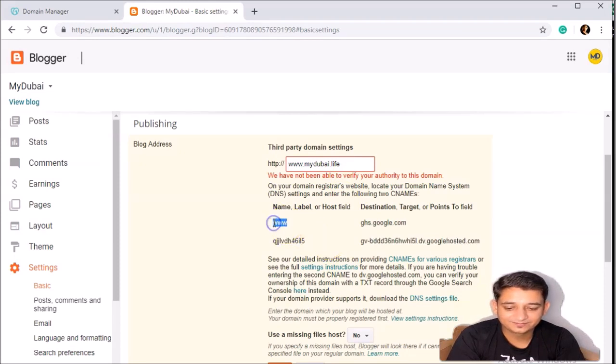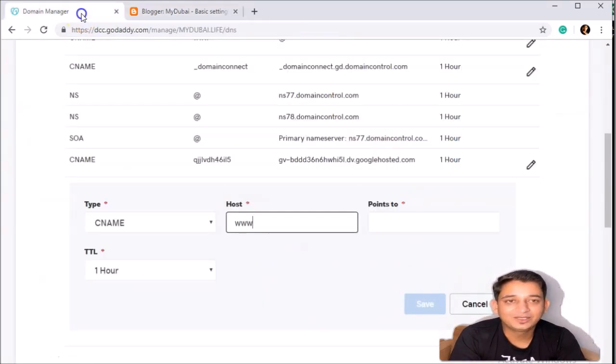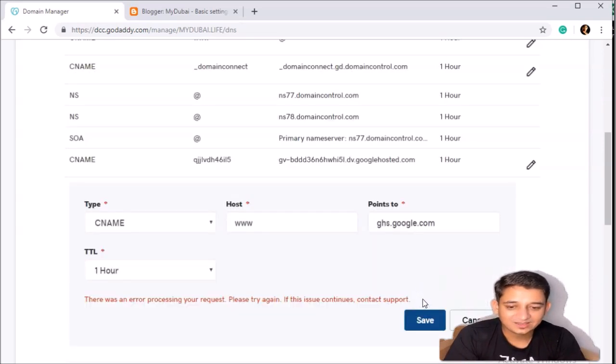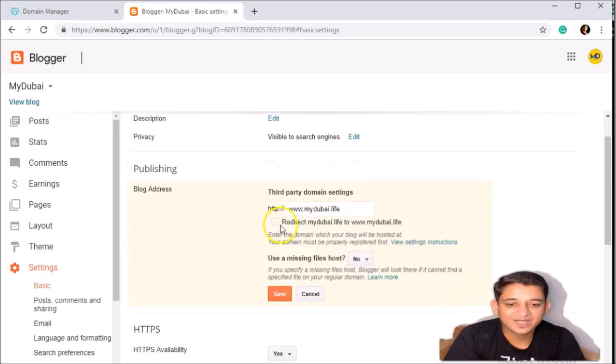You need to do it again — add another CNAME with 'www'. We are just linking the domain to verify that it actually belongs to you. Once we save this, it's already verified and linked. Apart from that, click on 'redirect mydubai.live' as well, because sometimes people don't type 'www' — they might just type 'mydubai.live' — so redirect it and save.